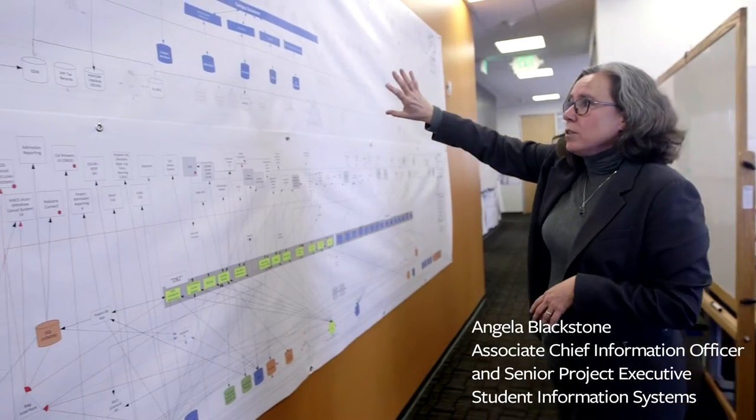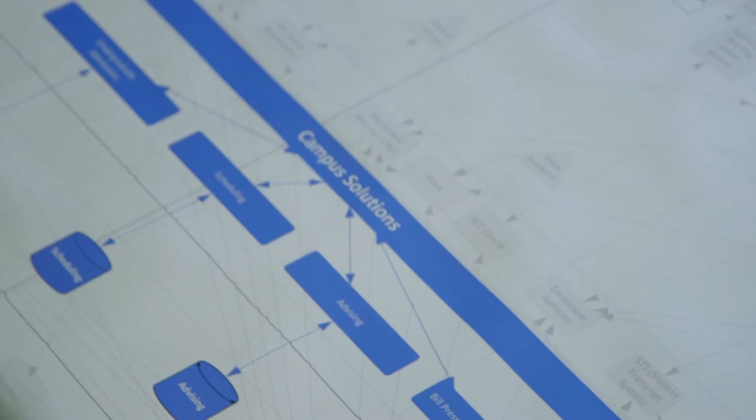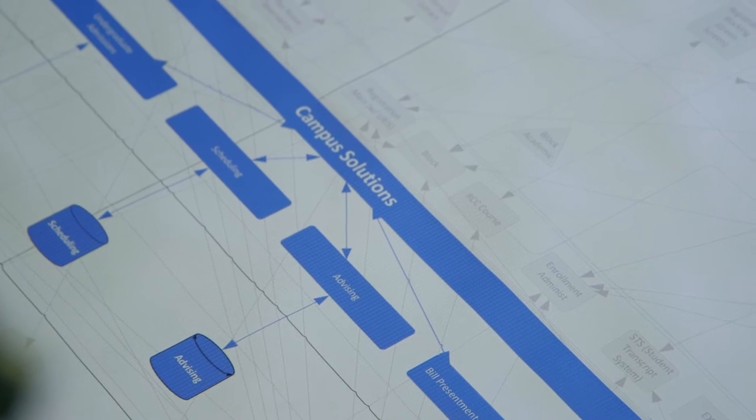This is a picture of our conceptual model for what we'll look like afterwards. We're going from a very complex and fragmented environment to a single environment, which will allow you as a student or a faculty instructor to actually see real-time data.